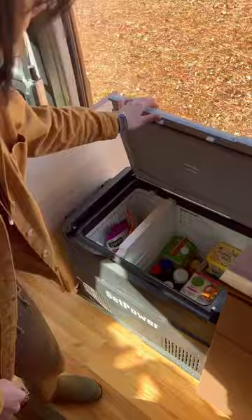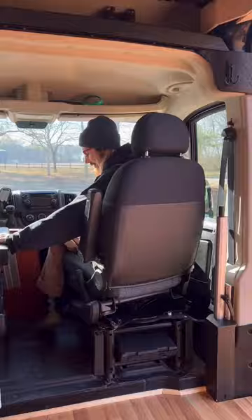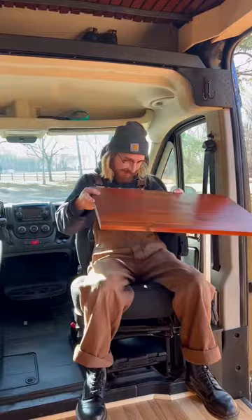We also have these overhead cabinets for additional storage, and we use this space over the cab to store all of our shoes. There's a passenger seat, swivel chair, and table that Ryan will use for his desk, and we have these blackout curtains in the front and back for privacy.